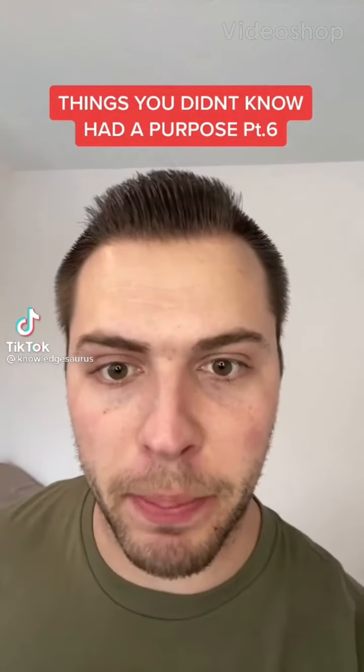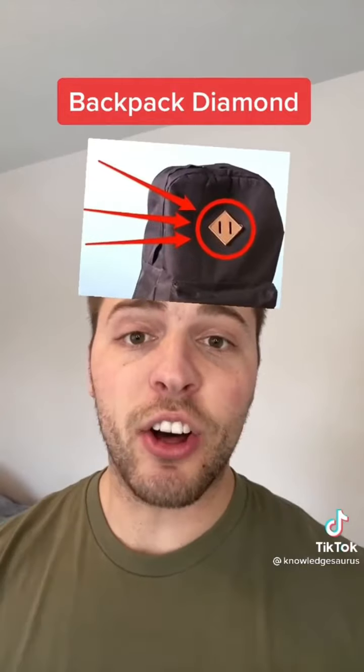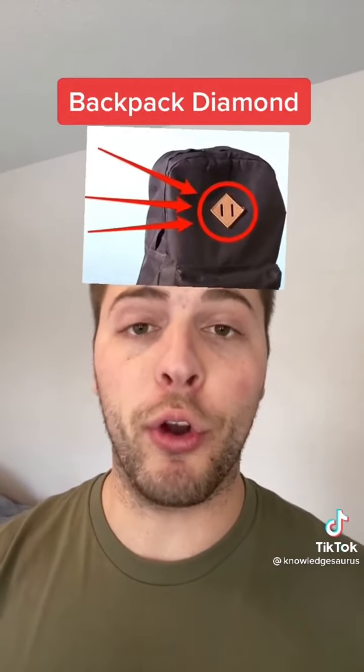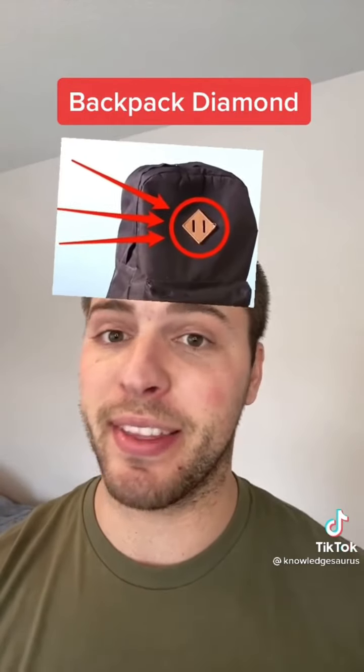Things you didn't know actually have a purpose — Part 6. The little diamond-shaped thing on a backpack: these are called lash tabs or pig snouts, and they're used to run cord through in order to hold extra gear if you're camping or hiking. But now they're on most backpacks anyway, even ones not used for that.